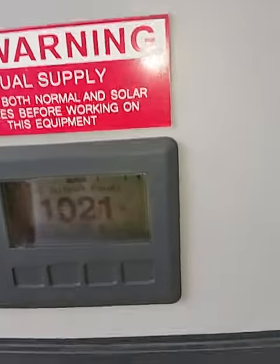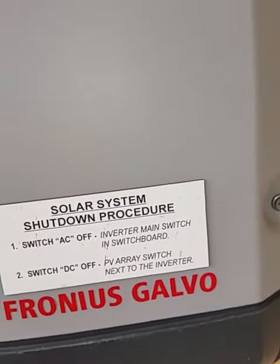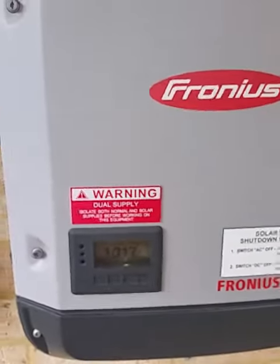Making about a thousand watts now. It's fairly late in the afternoon. There's six kilowatts connected to this unit. There's the sign there for the Galvo.